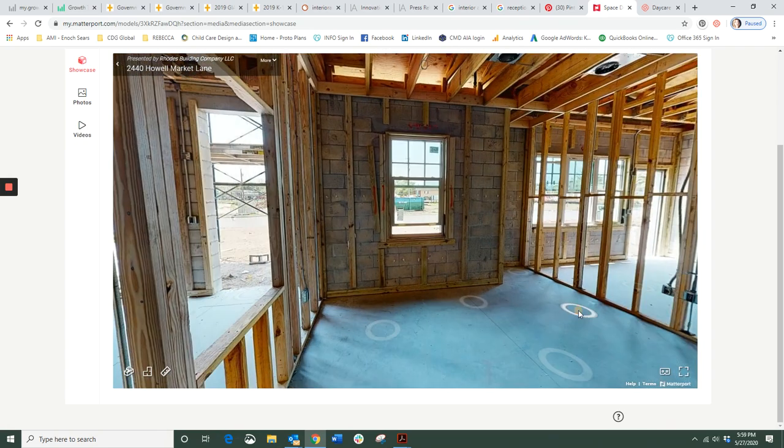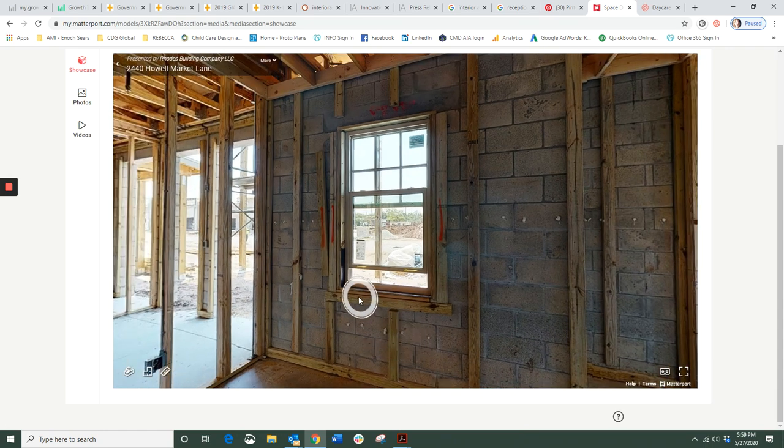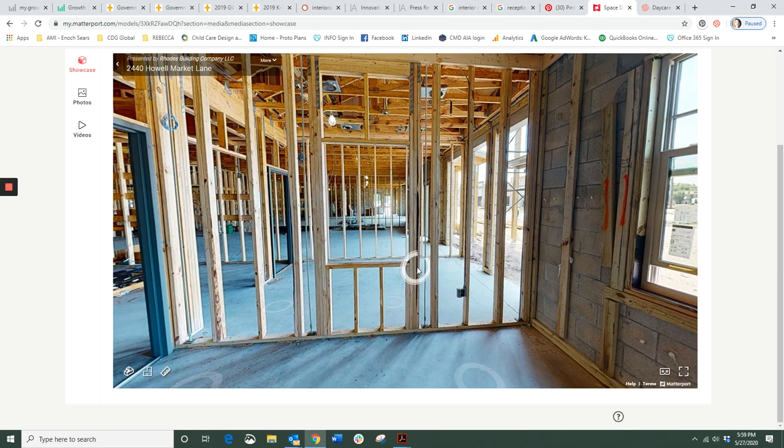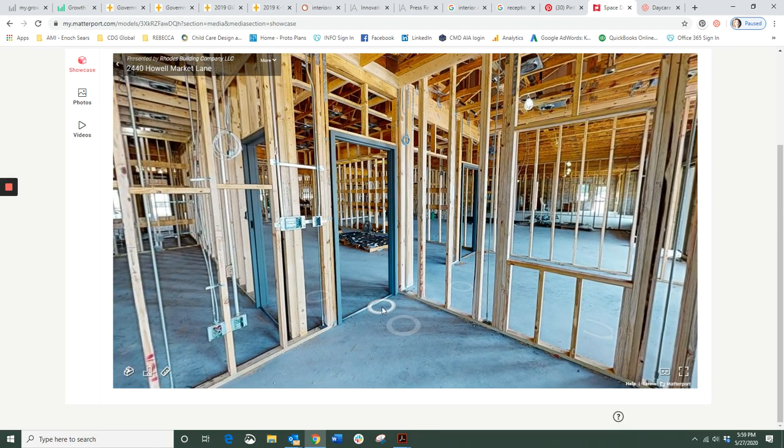In the principal's office you'll see an opening for a window to look out so they have a view into the parking lot area. They also have a window where their desk will face, and that faces the vestibule. As you turn further to the door we came through, this door will have a window on it so they'll also be able to view the reception desk.